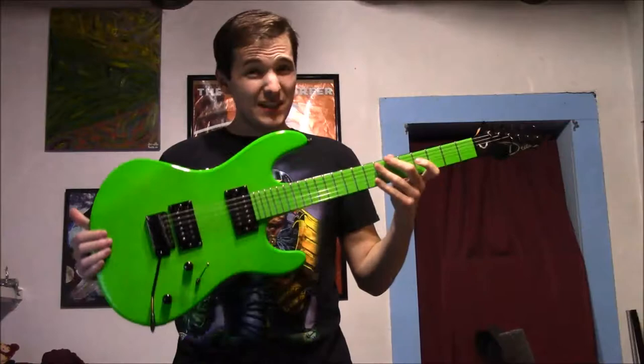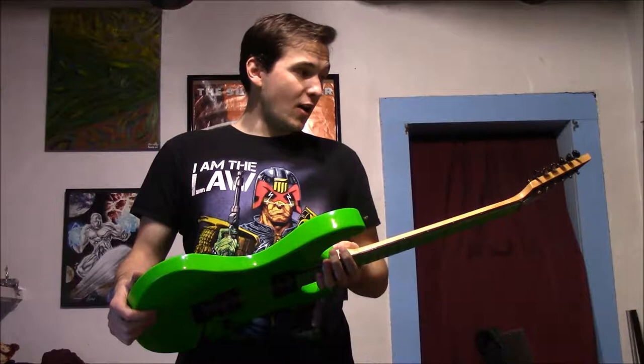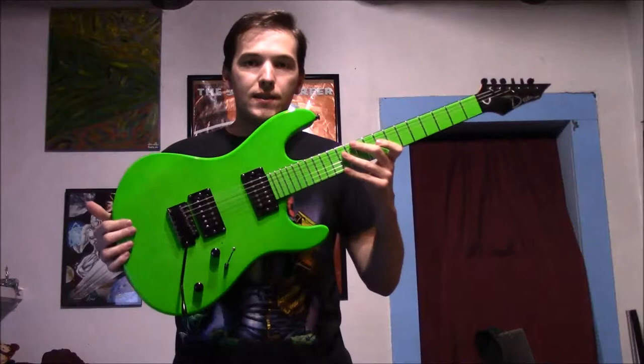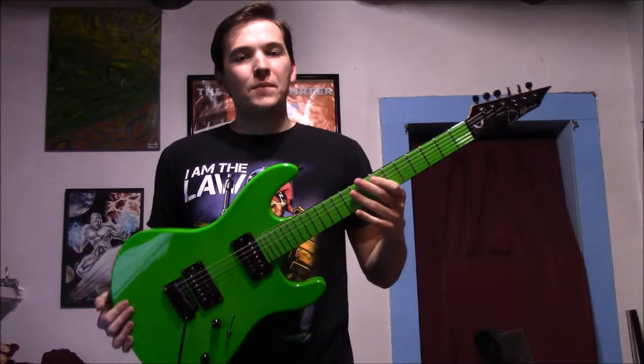It was about 300 bucks, which is not a lot of money for a guitar of this caliber, but I didn't have it. So I got the job at Taos Pizza Outback, and I only worked there for about three months. I calculated how many shifts I would need to work to raise the money to buy this guitar, and once I figured out how long it would take, I gave my two weeks notice.